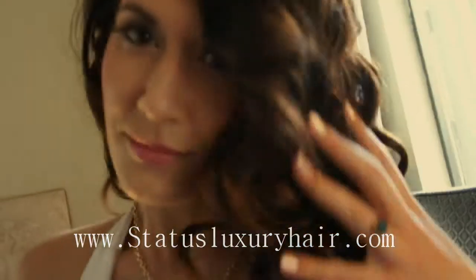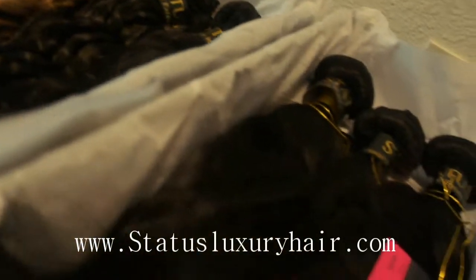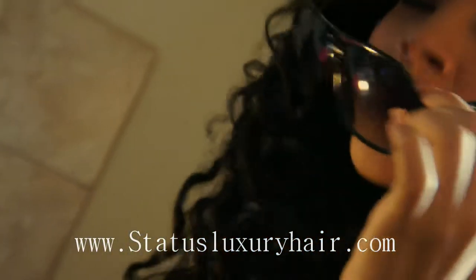Creating long, luxurious, exotic hairstyles has never been easier. Introducing Status Luxury Hair Extensions, the premium human hair extensions for the discerning woman. Status Luxury Hair Extensions are sourced from the most exotic countries in the world and are easy to apply without damage to your hair. Create a Hollywood look in minutes and bring length and body to your existing hair.